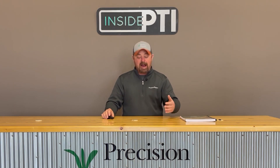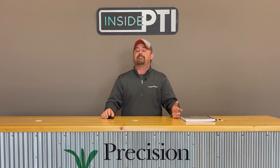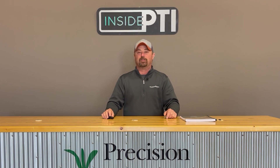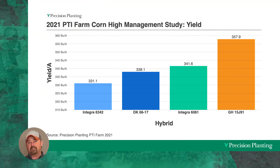Every year we put some high management corn trials together trying to figure out what we can do to corn to get it to reward us with high yielding crops. This slide on the screen represents a summary of four hybrids we used in all of our high management trials this past year in 2021 at the PTI farm, showing yields running from 331 bushel corn all the way up to 357.9 bushel to the acre.